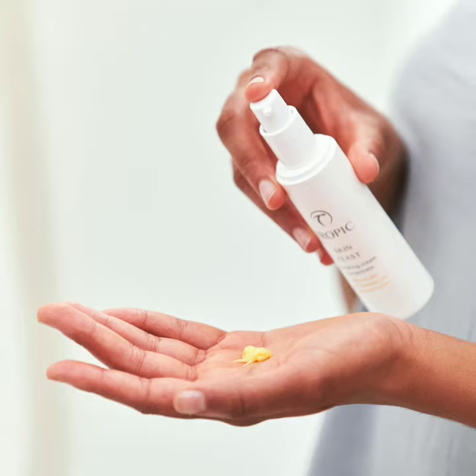It needs a couple of little pumps in your hands, as the picture is showing you there. A little goes a very long way. It's very light, great under makeup, so it doesn't leave you with an oily complexion or greasy feeling at all. It's a lovely matte but hydrated finish.